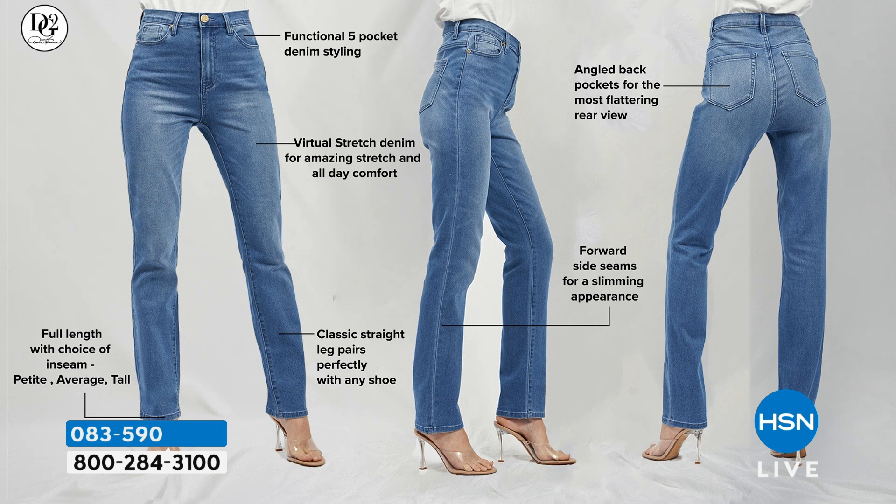Everything about this jean is iconic. It's got our mid to high rise — about an 11-inch rise — just at or under the belly button. Forward turn seams from the knee to the hem, and it's the same width — that's how you know it's a straight leg. You can bring the knee up to the hem and see it's the same width all the way down. The fit in the back features our tilted pockets that are angled and a little bit smaller, giving you a rounded and lifted backside. This is premium luxury department store denim.